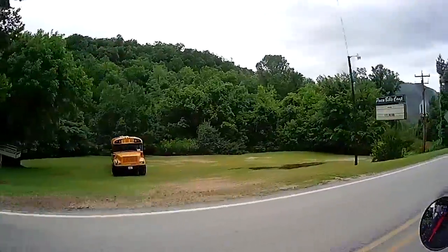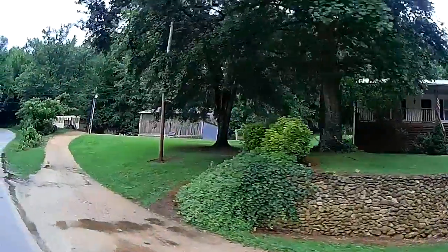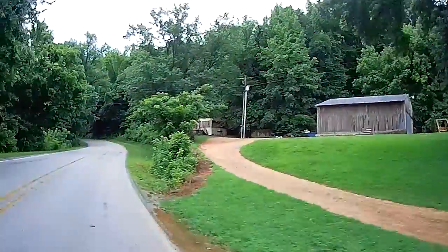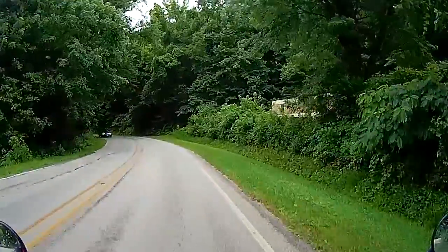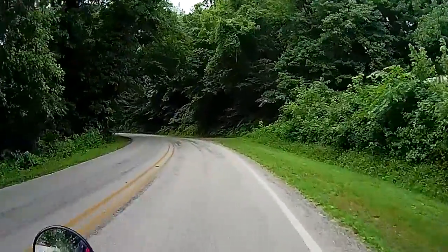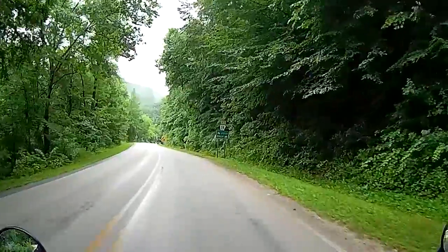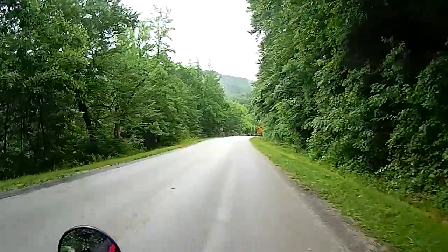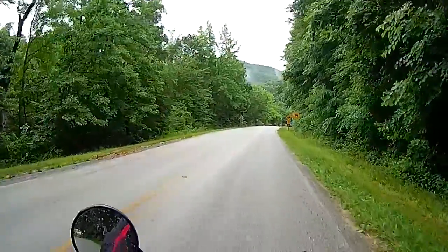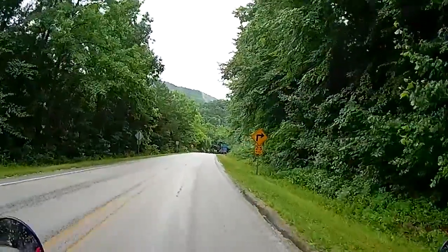Ponca Bible Camp. There's places to camp around here too. There's Steel Creek Campground. We're not too far from Jasper or Boxley — this is pretty close to Boxley, kind of the same area, Boxley Valley.